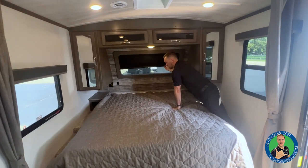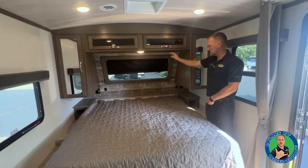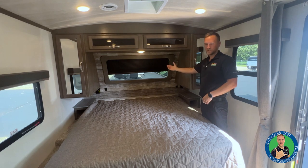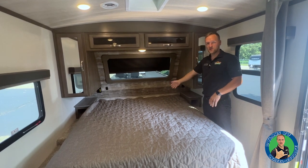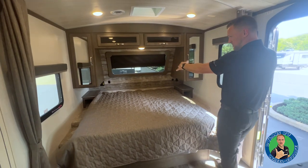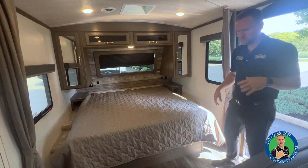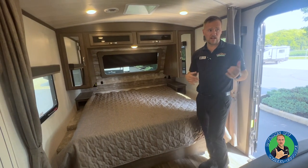There's a big window over here which also has a nighttime shade, so if you don't want the sunlight or want privacy, shut it. But if you want to look at the stars while sitting here reading your book, you've got it. USB ports are on both sides so you can charge your phones, as well as 110 outlets for CPAP machines.